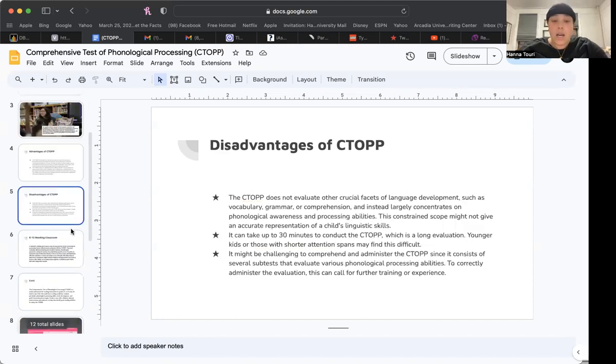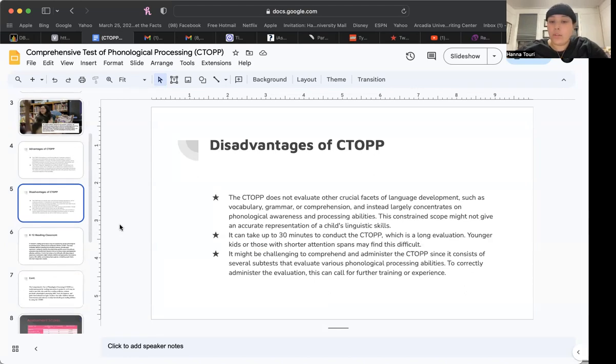Some disadvantages: the CTOPP does not evaluate other crucial facets of language development such as vocabulary, grammar, or comprehension, and instead largely concentrates on phonological awareness and processing abilities. This constrained scope might not give an accurate representation of a child's overall linguistic skills. Additionally, it can take up to 30 minutes to conduct, which may be a long evaluation for some younger children with shorter attention spans.